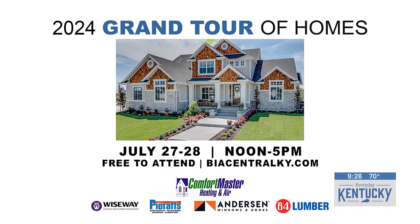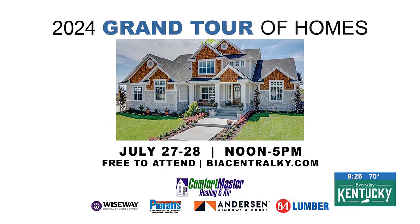This weekend grand tour of homes — don't miss it. Go to biacentralky.com for all the details. With us now giving us an inside look at one of the many homes you can see on the tour is Shelly Mulberry with Mulberry Builders.